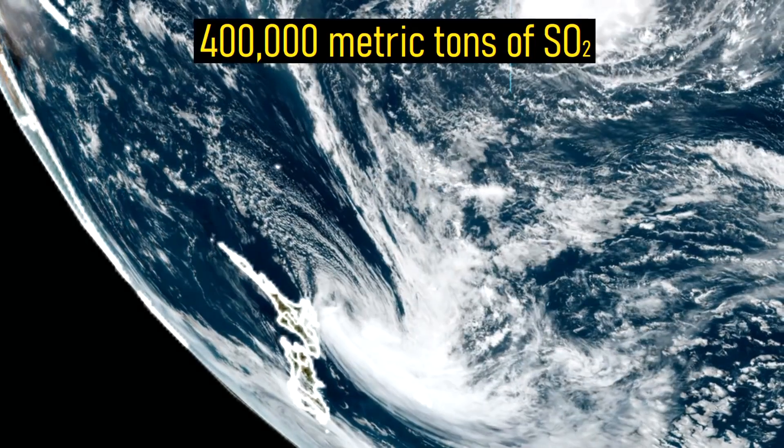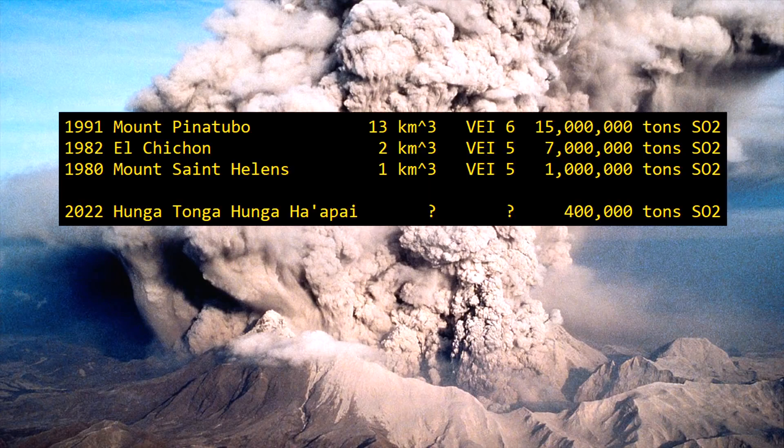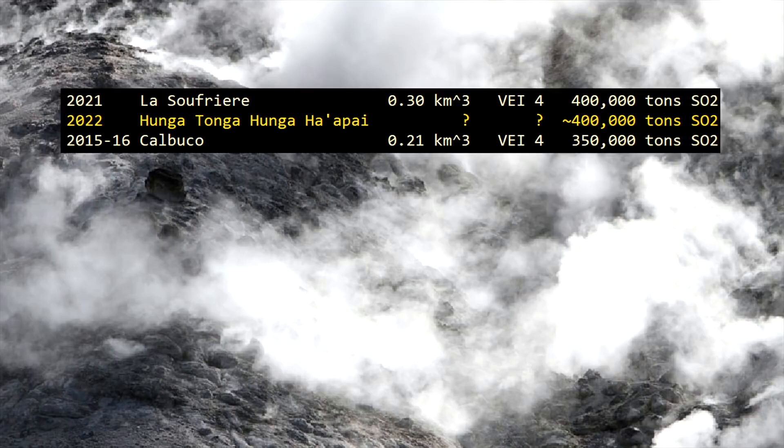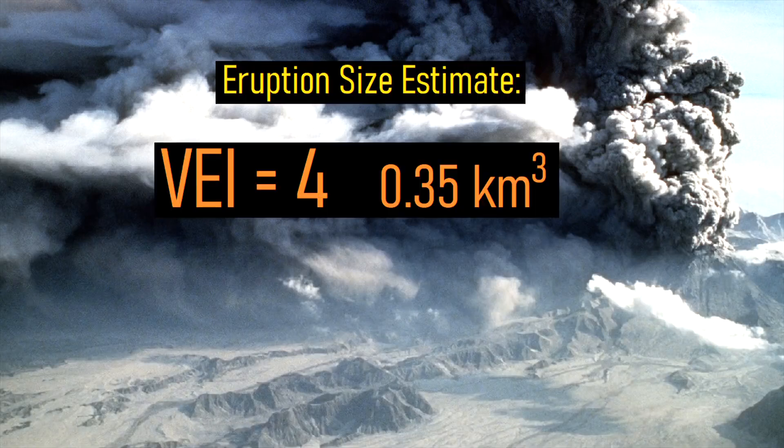the amount of sulfur dioxide released by the eruption totals 400,000 metric tons. While this is a large number, it is only a fraction of the sulfur dioxide comparatively released by recent VEI 5 or 6 eruptions. Comparing the figure of 400,000 tons to recent smaller-volume VEI 4 eruptions such as Calbuco in 2015–2016 and La Soufrière in 2021, you can note that there is a near-perfect match. Thus, I estimate that the eruption ejected around 0.35 cubic kilometers of volcanic rock.